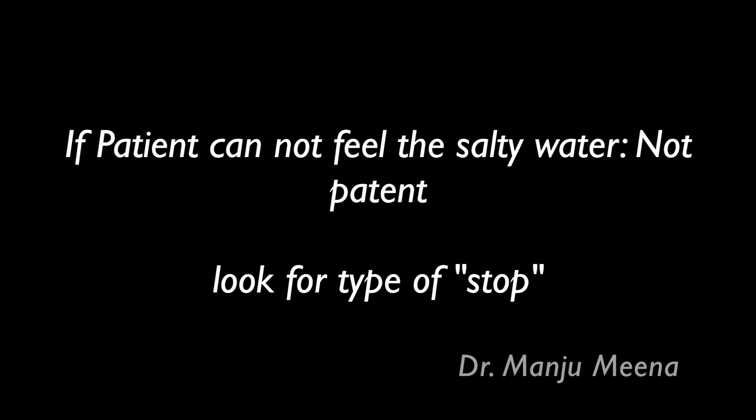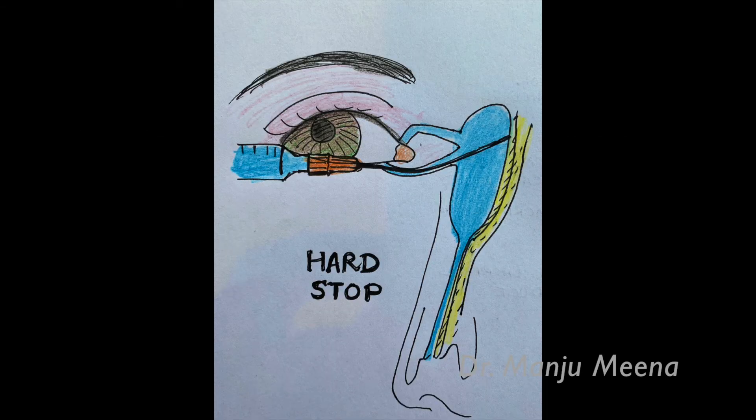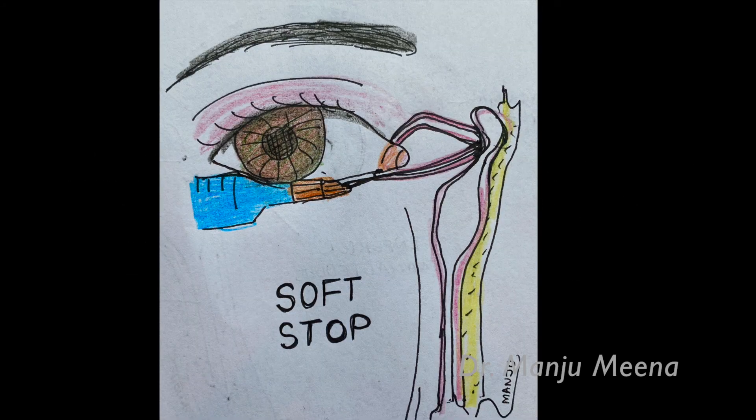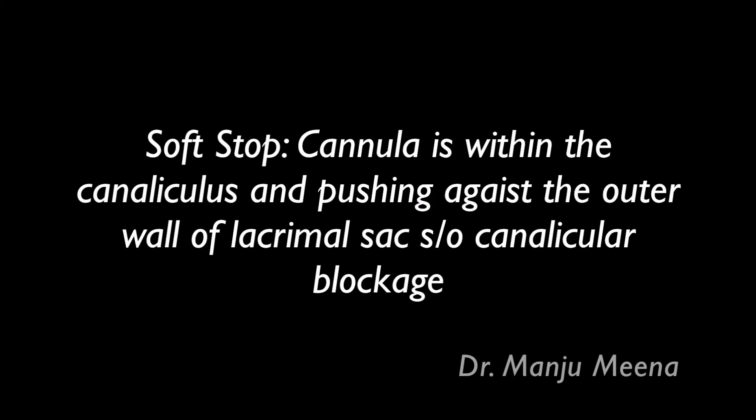The type of stop experienced on inserting the cannula helps to determine the level of blockage. A hard stop means the lacrimal cannula is in the sac and touching against the lacrimal bone, which suggests a patent canaliculi system and that the blockage is likely in the nasolacrimal duct. A soft stop means the cannula is within the canaliculi and pushing against the spongy outer wall of the lacrimal sac, suggesting the blockage is within the canaliculi system.